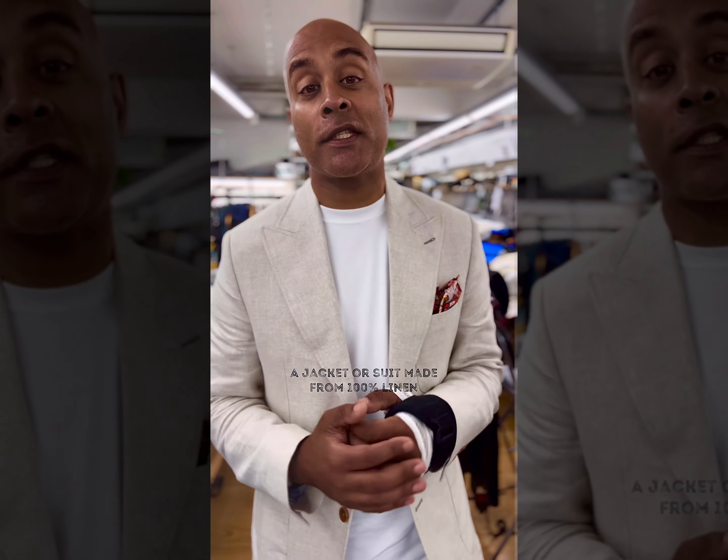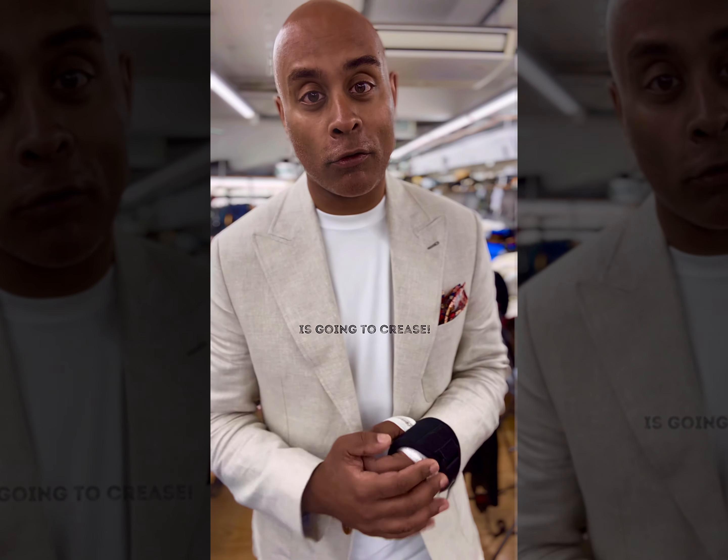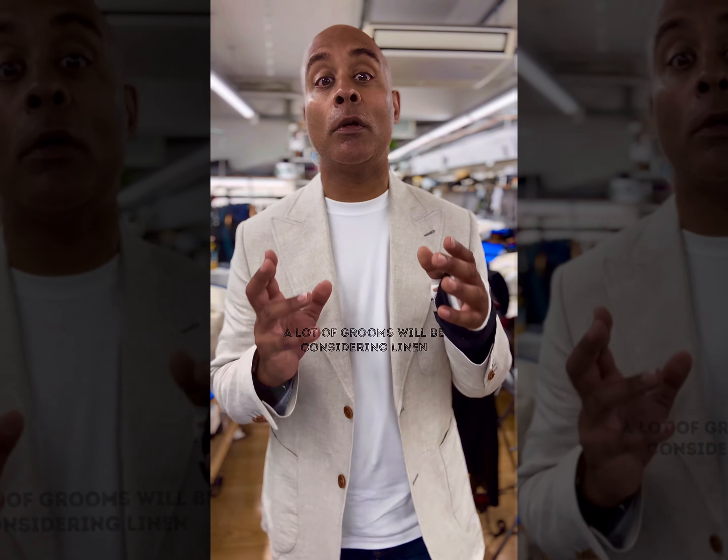A jacket or suit made from 100% linen is going to crease. A lot of grooms will be considering linen, and they're always worried about how linen creases because of how it might look in their photos.